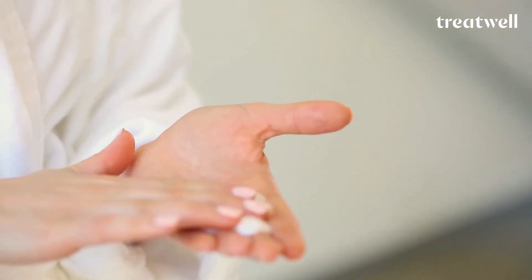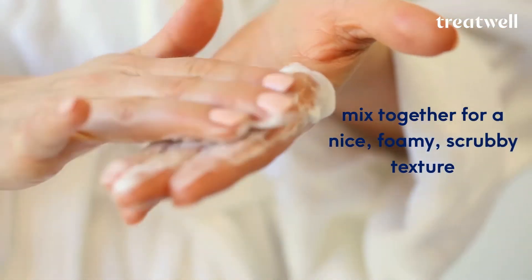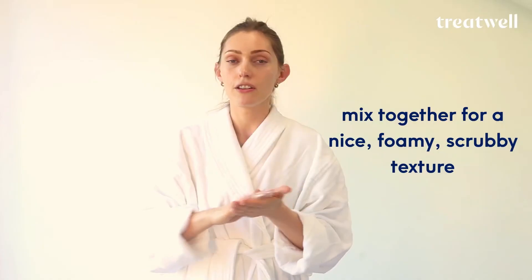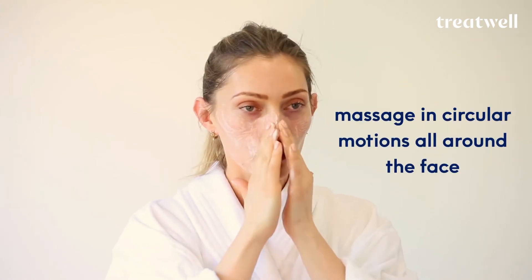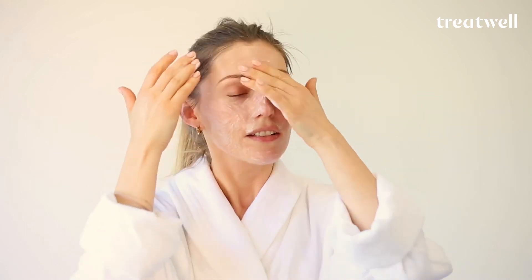Into the hand, then I like to mix them up together so you get this really lovely foamy, scrubby texture. And if you're a first-time exfoliator, this is a good way for you to start using it. Then I like to put it on my skin and massage it all the way around the face, on the chin, and just really let it build up and get into all those areas that feel quite grimy during the day.